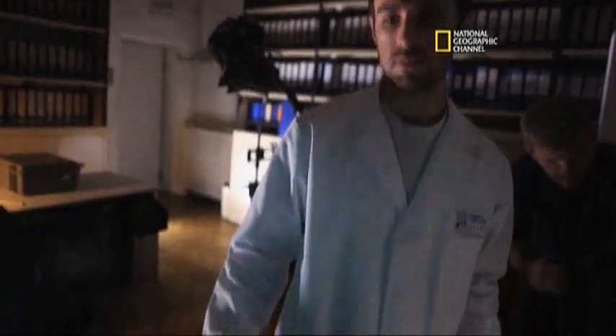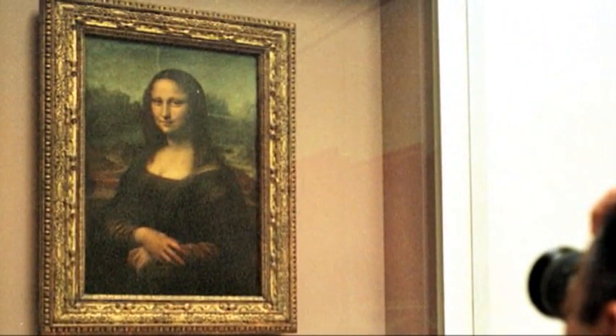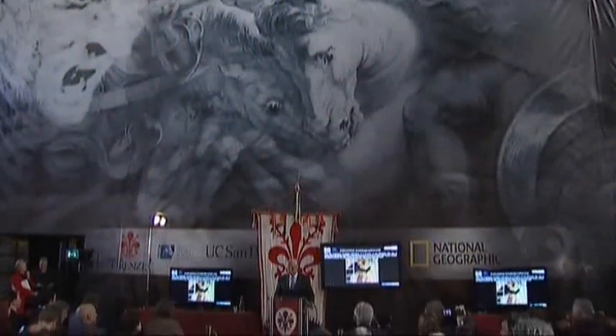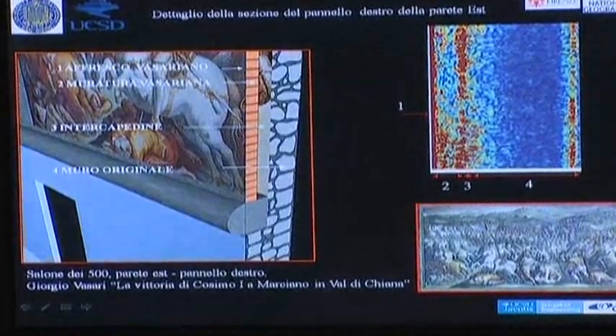His team also said the tiny probes found black pigment that da Vinci used in his Mona Lisa. The research has been led by the National Geographic Society and the University of California at San Diego, along with the city of Florence.